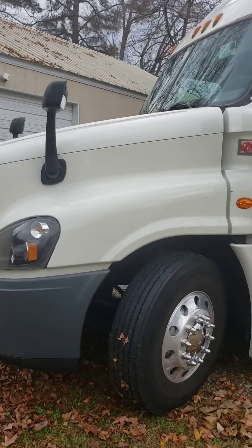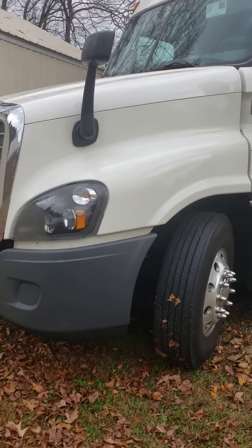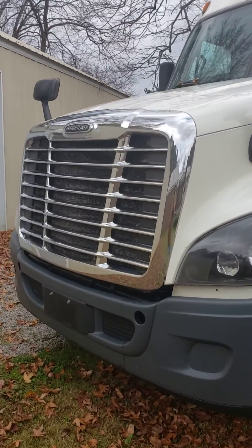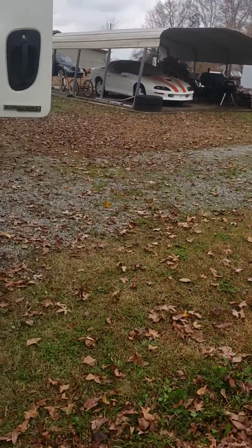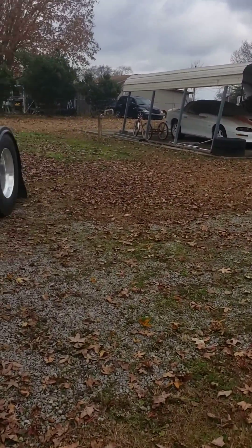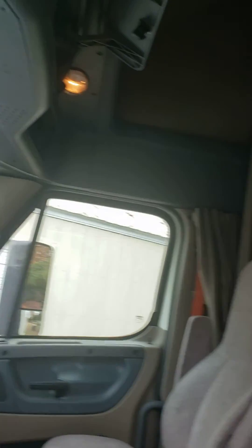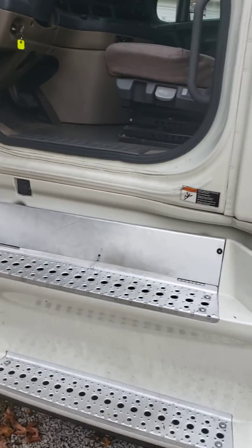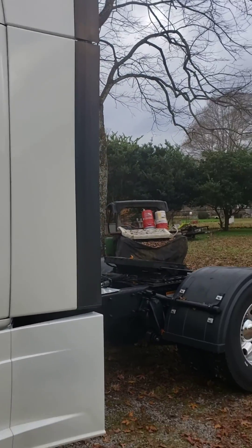So what I done did is pulled the trigger on a 2016 Freightliner Cascadia DD15, and it has a Lazy Boy in it, also known as an automatic. Not exactly what I was wanting — I was wanting something with a hood and a big old yellow motor — but for what it is, it will work.